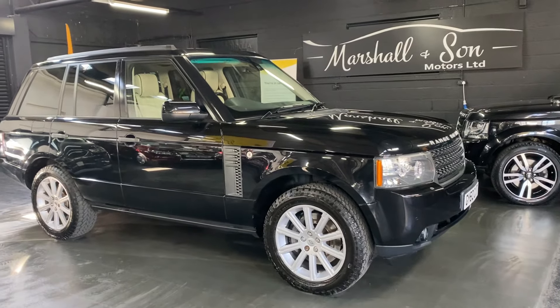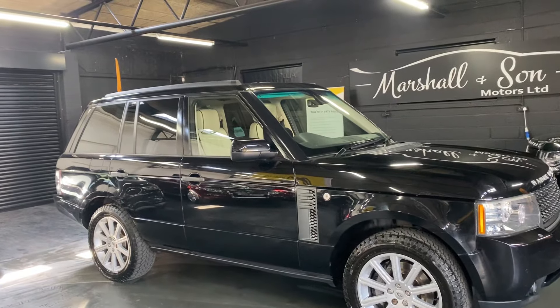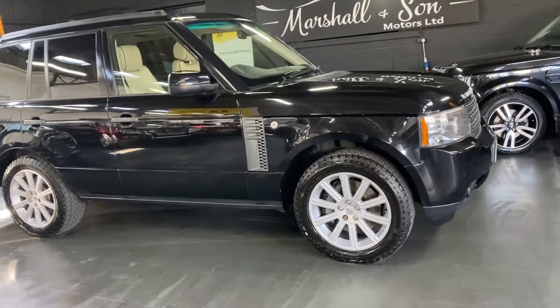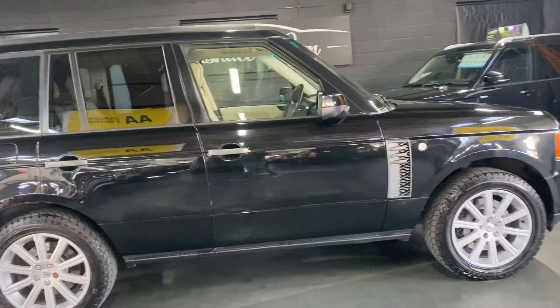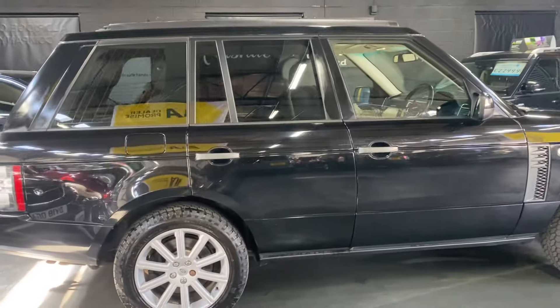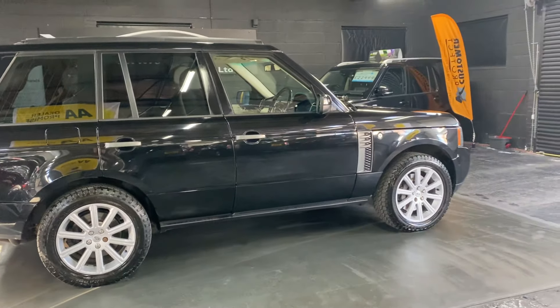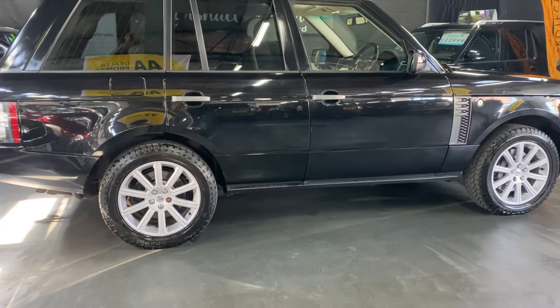It presents itself really nicely, finished in Santorini Black over full ivory leather interior, which for me on Range Rovers a dark exterior and a light interior just finishes the car off really nicely. It's covered just over 91,000 miles from new, and that's backed up with 10 services all the way to 91,000 because we gave it a service when it came in, bringing the service history up to speed.